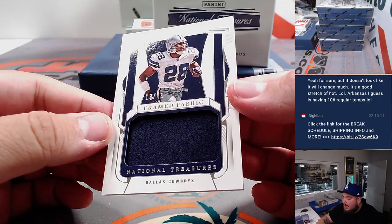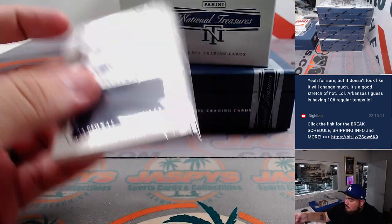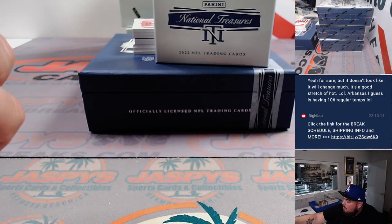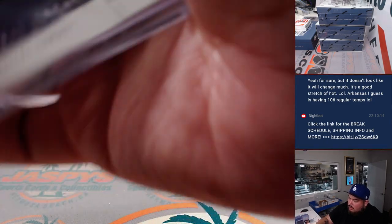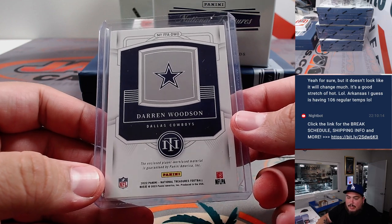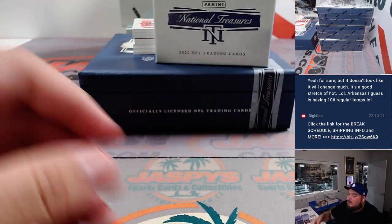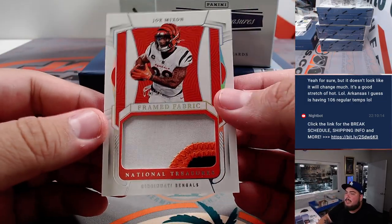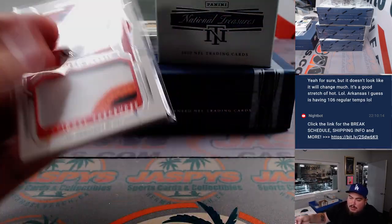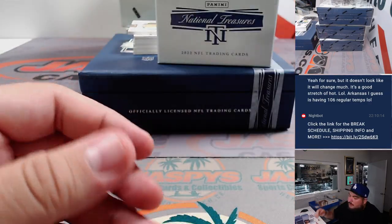Alright, we got Frame Fabrics — Darren Woodson out of 49, Dallas Cowboys. 13-team RMB nine goes to Nathan. We got a three-color patch right there — that is Frame Fabrics Joe Mixon, four out of 25. That is Bengals, 13-team RMB spot four — four is Michael P, that's Paul Mocha.